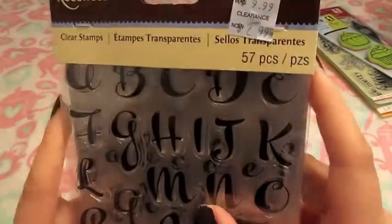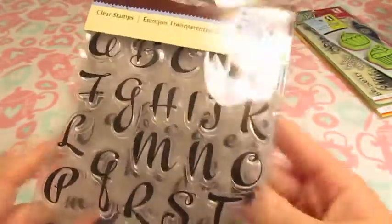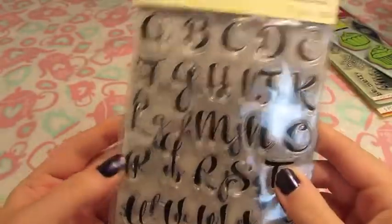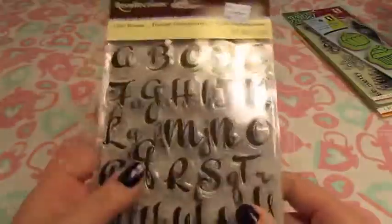These were on clearance at Michael's for $2.99 — 57 pieces of script uppercase and lowercase letters, plus some punctuation marks. Handy stamps; you can't go wrong with letter stamps.